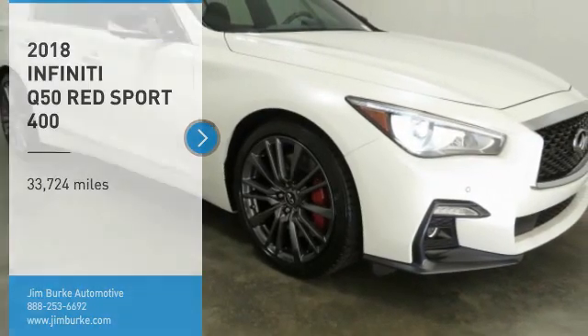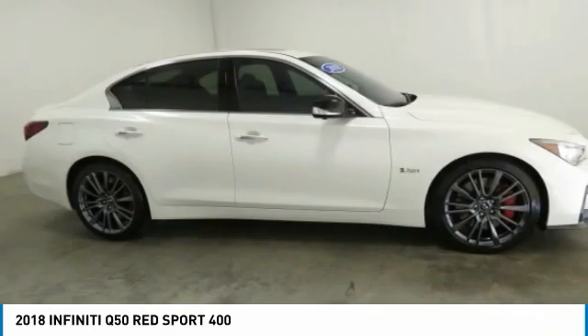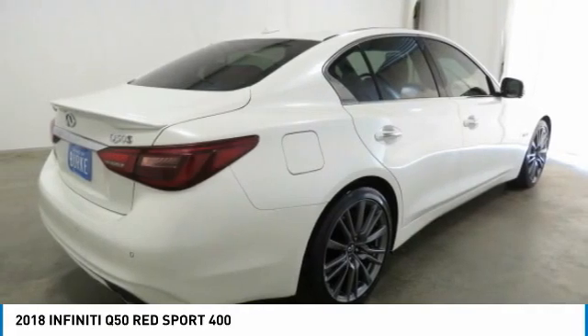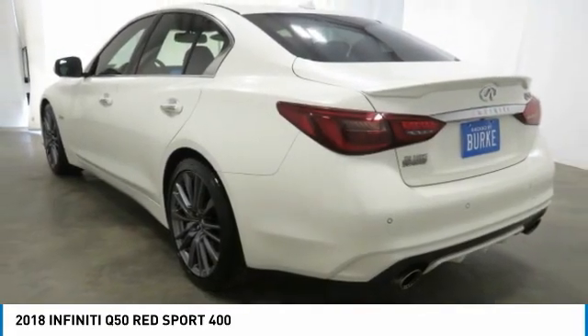Stop by and take a look at the 2018 Infiniti Q50. The Q50 has elevated design expression by breaking all the design rules. Along with the signature appearance, it also comes with power.